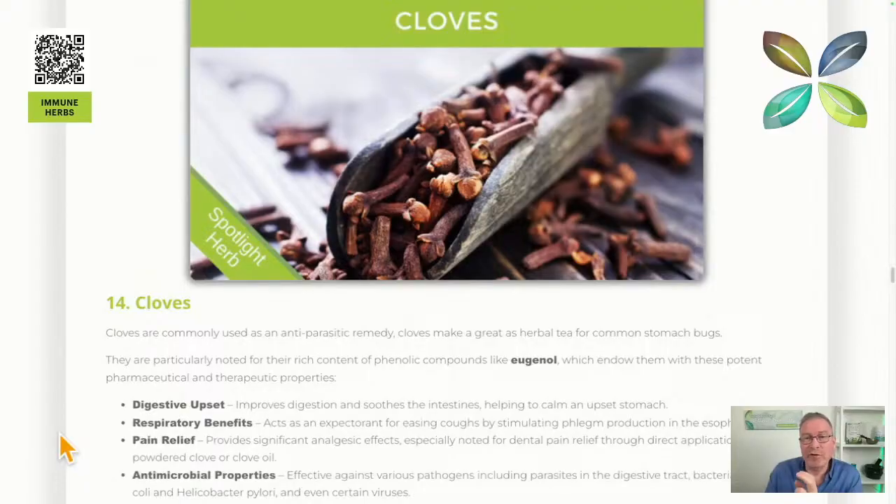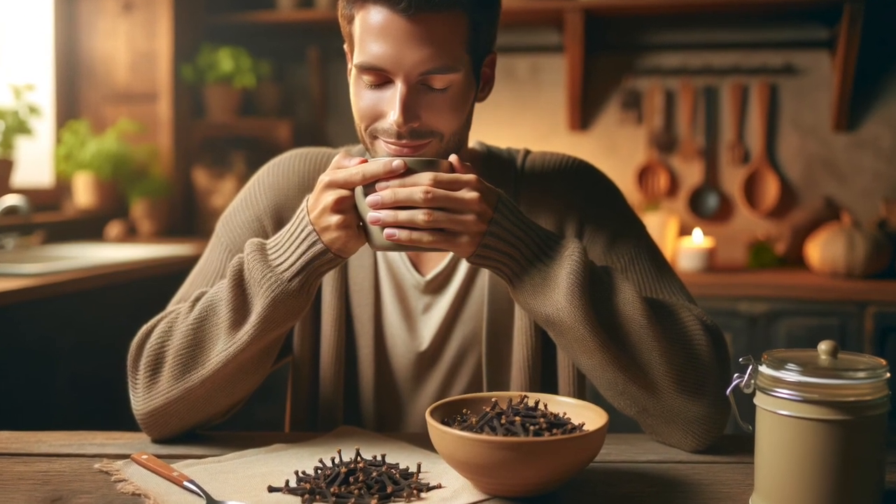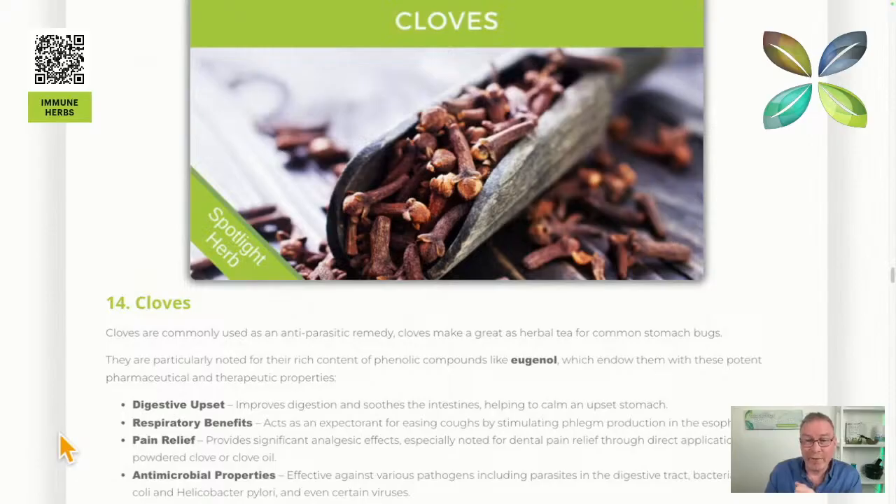Make a really strong decoction, add a bit of honey, and drink that for a stomach bug — it is absolutely magic. Especially if you've got children with an upset tummy, clove tea is fantastic. This is for pretty severe symptoms like vomiting and diarrhea-type stomach bugs. All you need is half a dozen cloves and two or three cups a day for a day or so, and you should be fine.